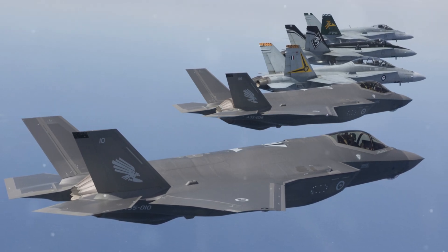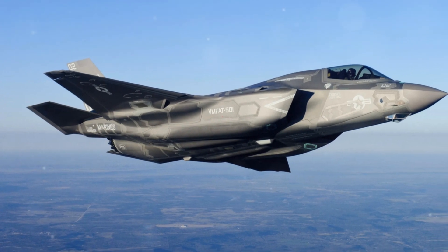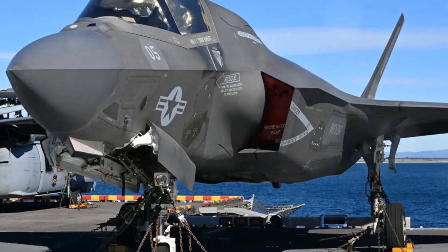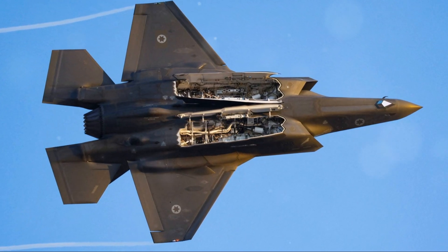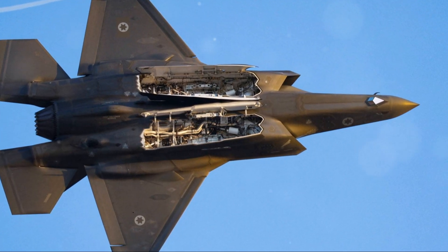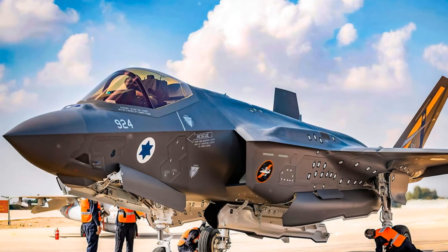The F-35's stealth extends beyond radar. Its electronic warfare systems can jam, deceive, and disrupt enemy sensors, allowing it to penetrate heavily defended airspace. These capabilities give the F-35 a tremendous tactical advantage, enabling it to perform deep strikes and reconnaissance missions with a high level of survivability in modern contested environments.